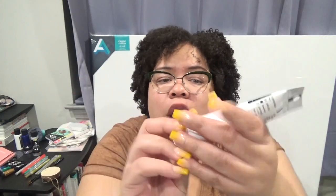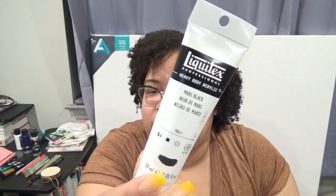I picked up some Mars Black paint from Liquitex — just a necessity, I was out of black paint. I quickly grabbed this at Michael's, and it was on sale because of the holiday, so that's a win.